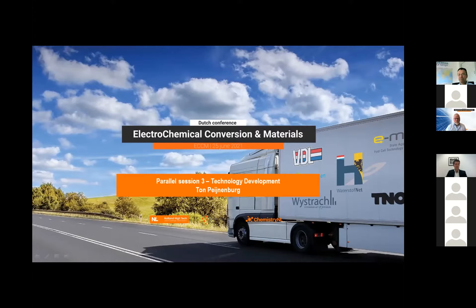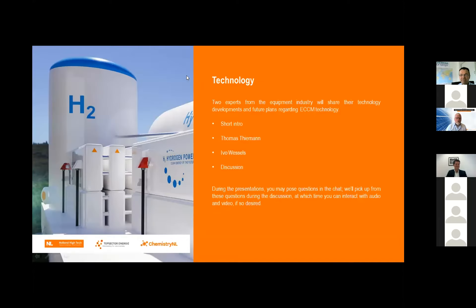the overlap between electrochemistry and high-tech equipment. The photo, by the way, is a hydrogen truck. For this session, the plan is as follows: we have two experts from industry, Thomas and Ivo. I will give them a very short introduction before they introduce themselves about what they do and how they look at technology developments for clean energy.